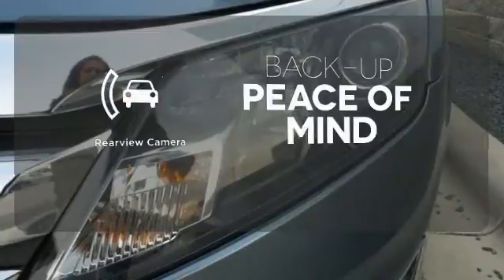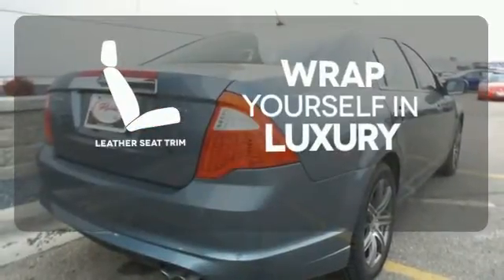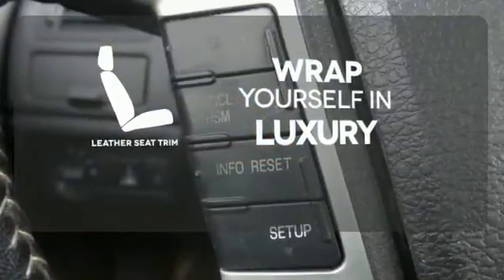Hindsight is 20-20 with a backup camera. The high-quality leather trim enhances the style, comfort, and durability of this vehicle's seats, ensuring an enjoyable drive.